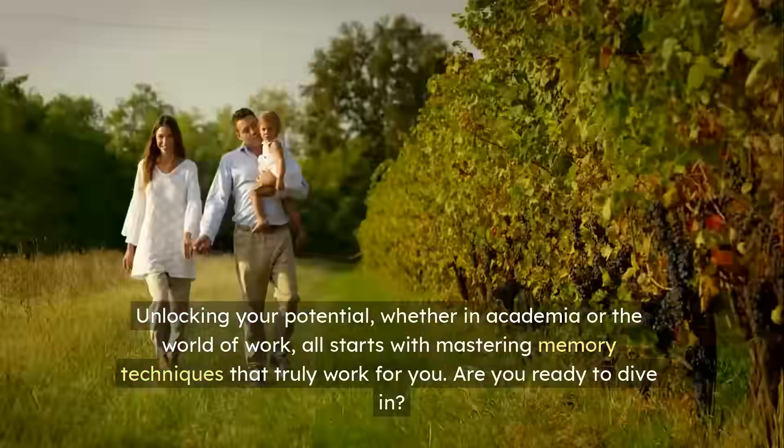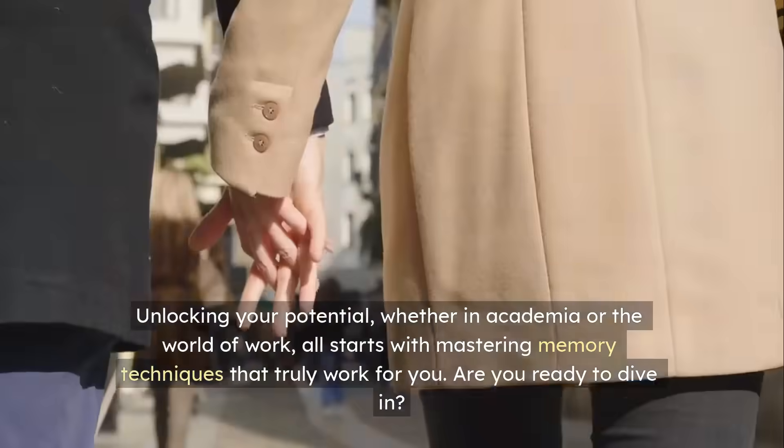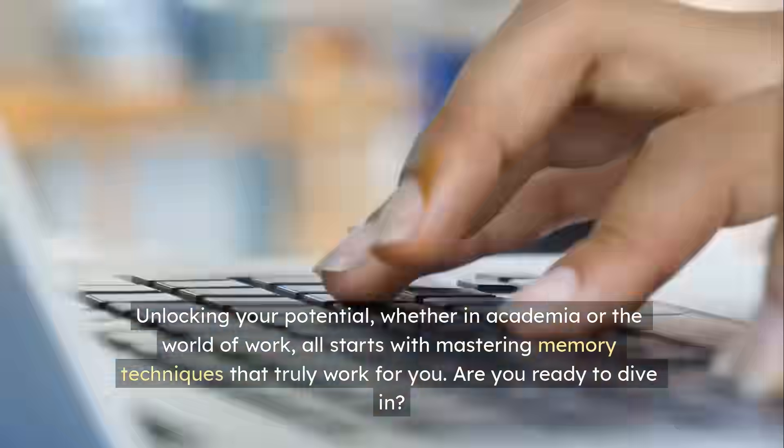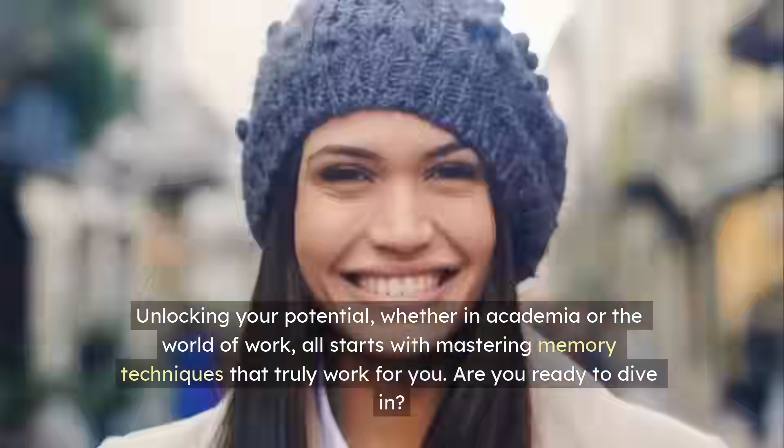Unlocking your potential, whether in academia or the world of work, all starts with mastering memory techniques that truly work for you. Are you ready to dive in?